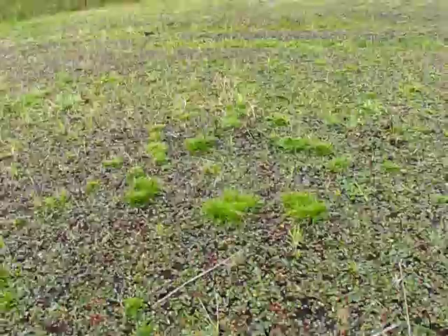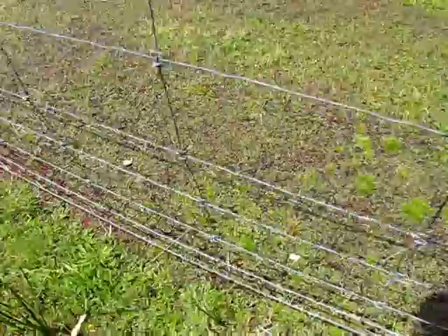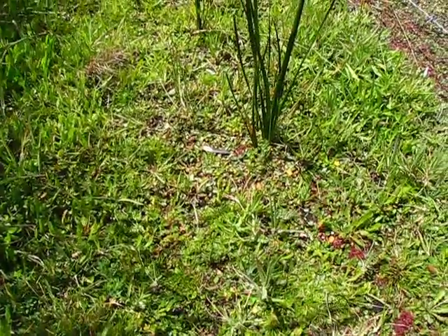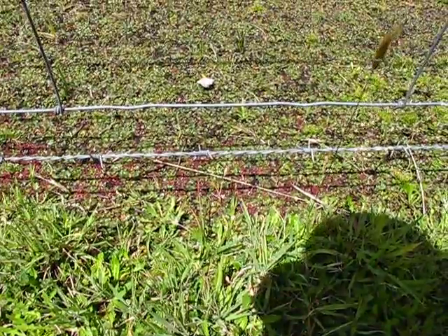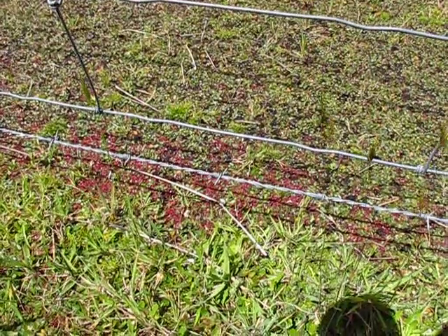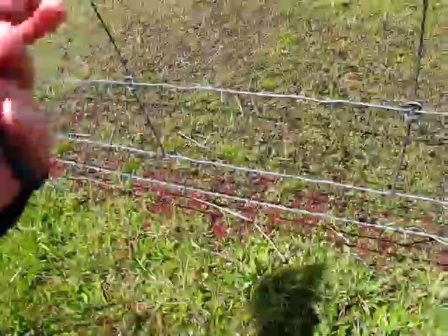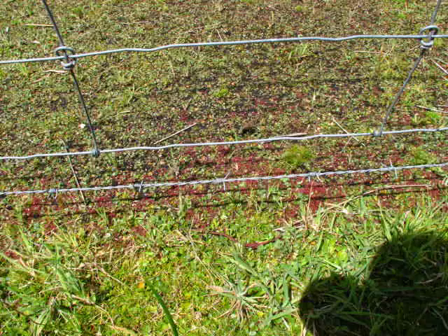Yes, there we go — we've got some. Oh yes, and down here as well. There you go Stefano. Wow, look at that — that's just incredible. Amongst this ground cover that they now try to use as lawn. Oh, that's just incredible isn't it.